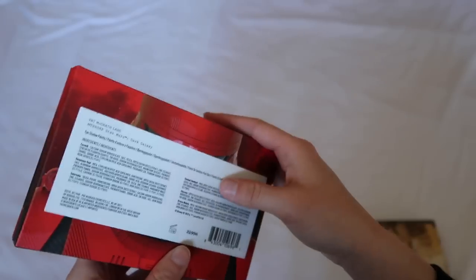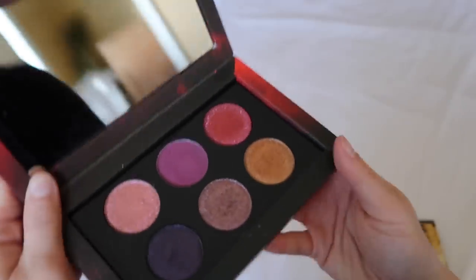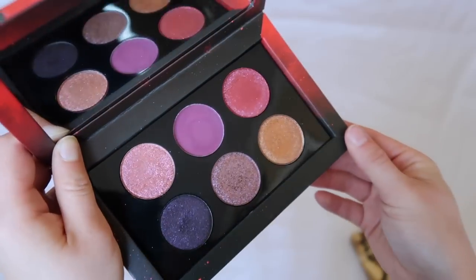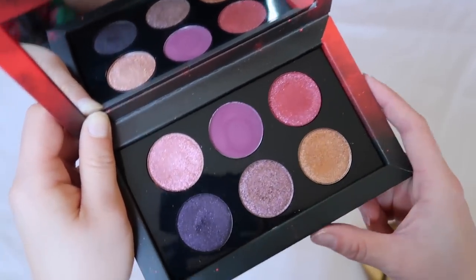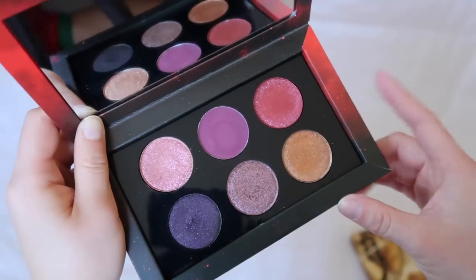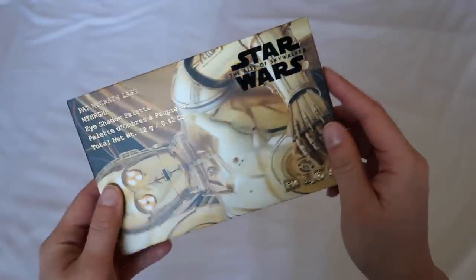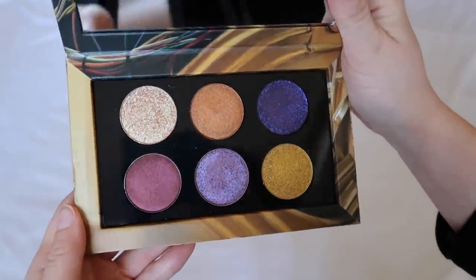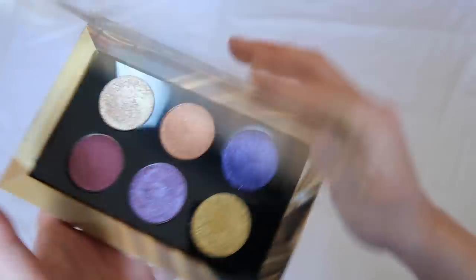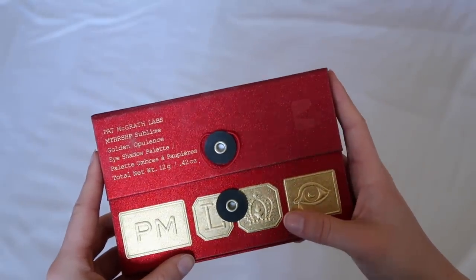We have some Star Wars Baby Motherships — these might be my favorite baby ones. The Dark Galaxy has packaging I much prefer — it's just easier. This might be my favorite Baby Mothership ever. It's so sad because these were very limited in quantity and not many of you got your hands on one, but it's stunning. I'm not even a Star Wars fan, but I am obsessed with this palette. Then Galactic Gold — I don't like it as much as the other one, but it's still just as stunning. This is my favorite collection from Pat McGrath — she did a fantastic job.